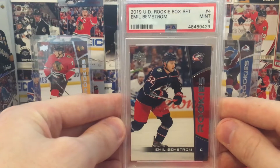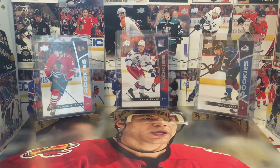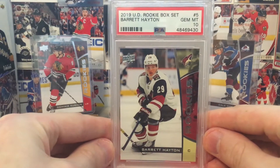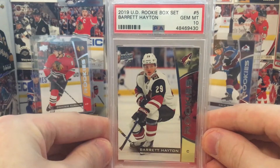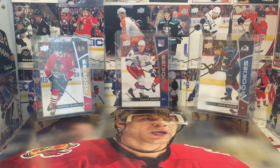Emile Bemstrom, 9. I think he's a little underrated. He's kind of been forgotten about, overshadowed by Texier for sure. We've got our first gem mint 10 — Barrett Hayton. I've got really high hopes for him. The only thing that kind of sucks is that he's playing for the Coyotes, and their market isn't the best for cards, as we've seen in the past.